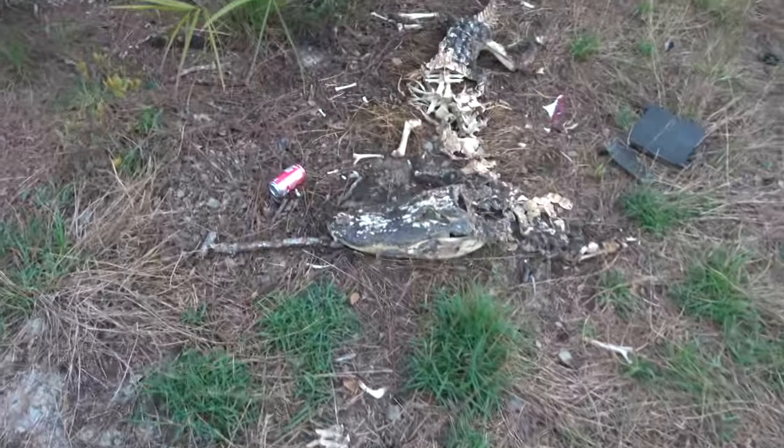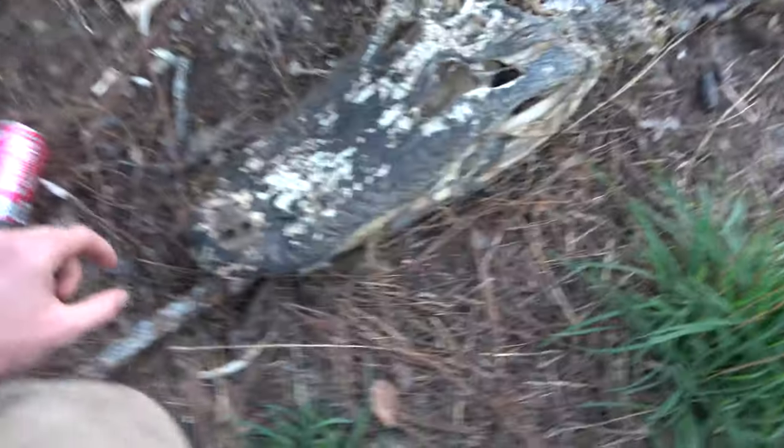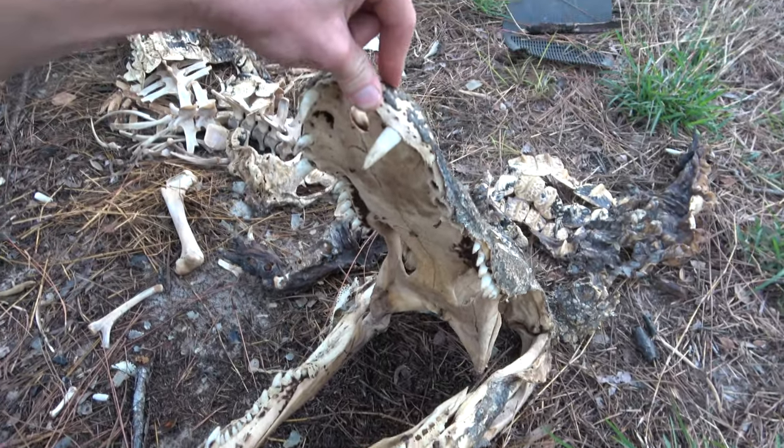There's a dead gator right here. That's gnarly - based on where that was, someone must have dumped that gator after killing it or something. Weird Florida. I kind of love Florida.